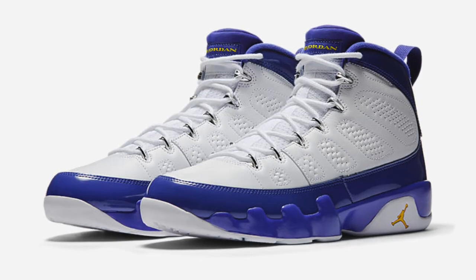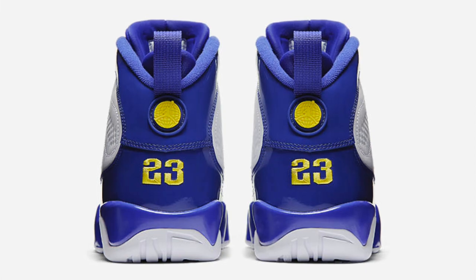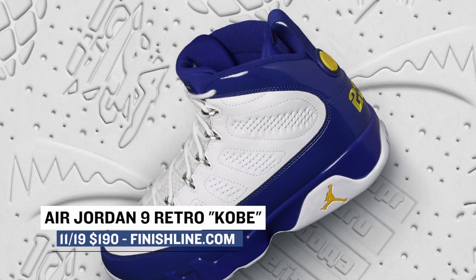As for the guys, Jordan Brand is dropping the Air Jordan 9 that shows love for one of the most famous Lakers ever, Kobe Bryant. The white, tour yellow, and Concord mix is all we really need to see. Just wish it had Kobe's number on there somewhere. You can grab those for $190 on Saturday as well.